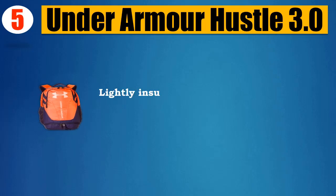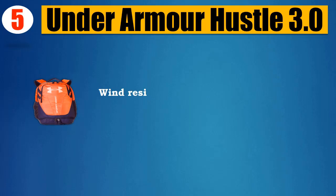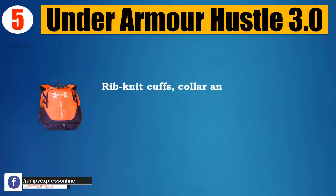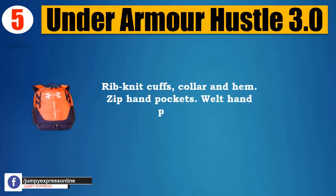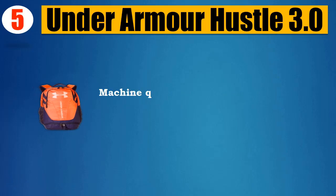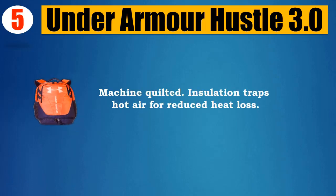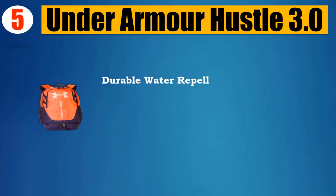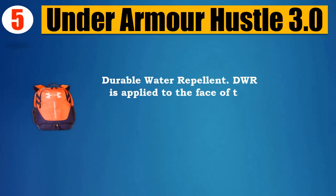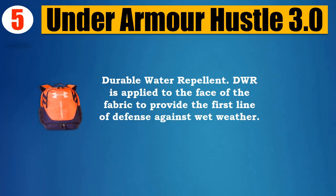Lightly insulated, weather resistant reversible jacket. Wind resistant, water resistant, breathable. Ribknit cuffs, collar and hem. Zip hand pockets. Weld hand pockets. Machine quilted. Insulation traps hot air for reduced heat loss. Durable water repellent — DWR is applied to the face of the fabric to provide the first line of defense against wet weather.